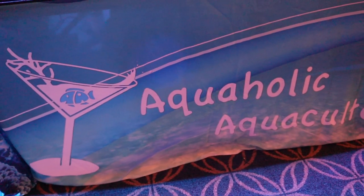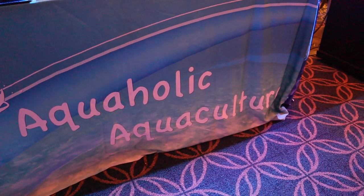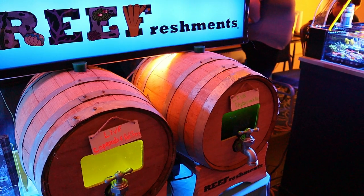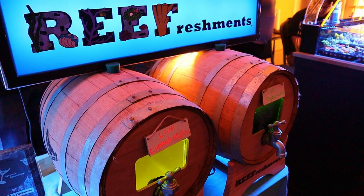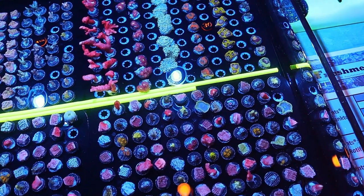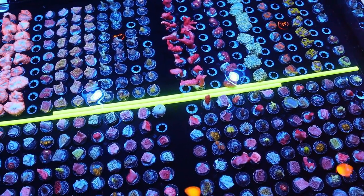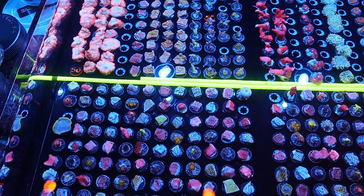Fritz is there with their salt and additives. First booth up was Alcoholic Aquaculture — they do a lot of the reef refreshments and things like that, and they also do have corals for sale. If you're around, go check them out.